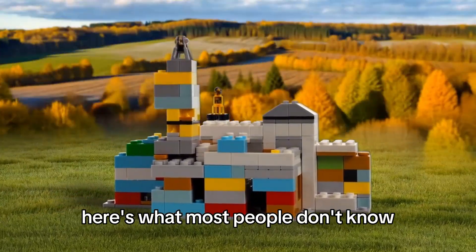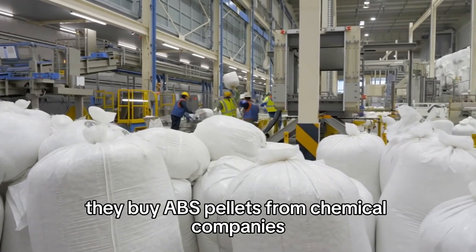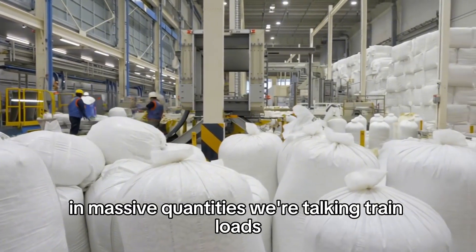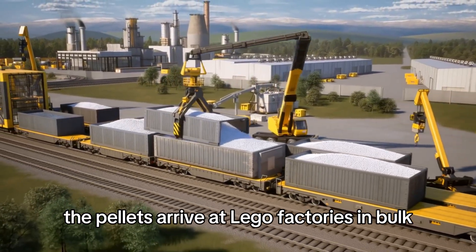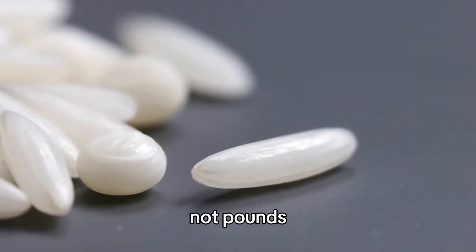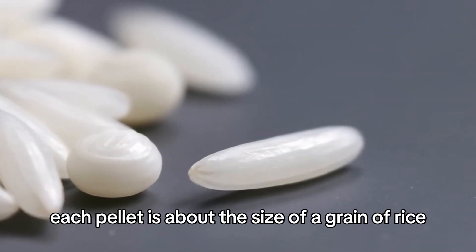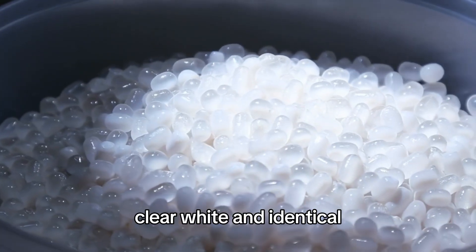Here's what most people don't know: Lego doesn't make their own plastic. They buy ABS pellets from chemical companies in massive quantities — we're talking train loads. The pellets arrive at Lego factories in bulk shipments measured in tons, not pounds. Each pellet is about the size of a grain of rice, clear, white, and identical.